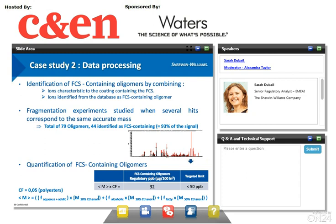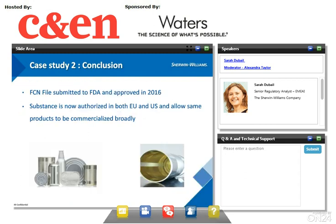Of the 79 oligomers, 44 were identified as food contact substance-containing, representing 93% of the signal. The remaining 35 oligomers, representing 7% of the signal, stayed unknown and were conservatively considered as food contact substance-containing as a worst case. The quantification of food contact substance-containing oligomers was done using the selected standards. Consumption factors were applied to conclude on the results regarding FDA requirements and to convert migration into exposure. As a conclusion on this case study, the FCN was submitted to the FDA and was approved in 2016.